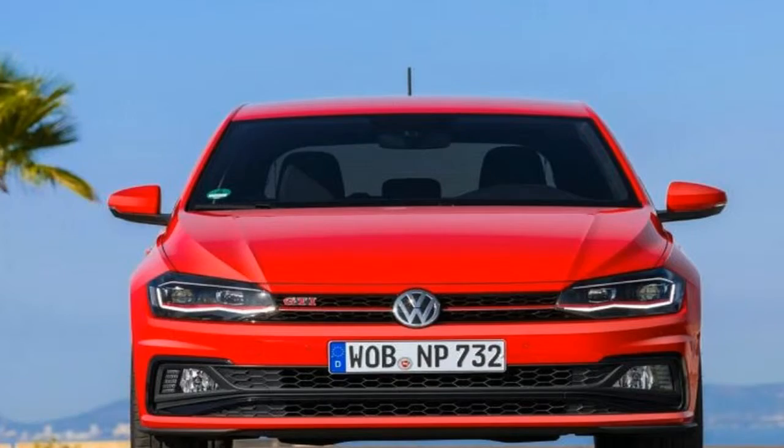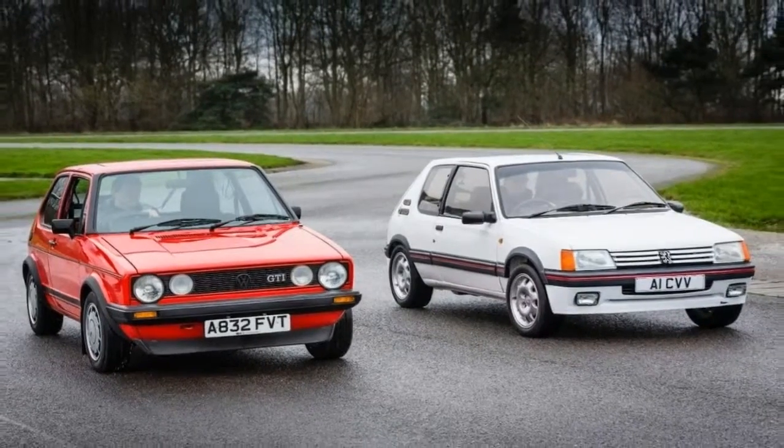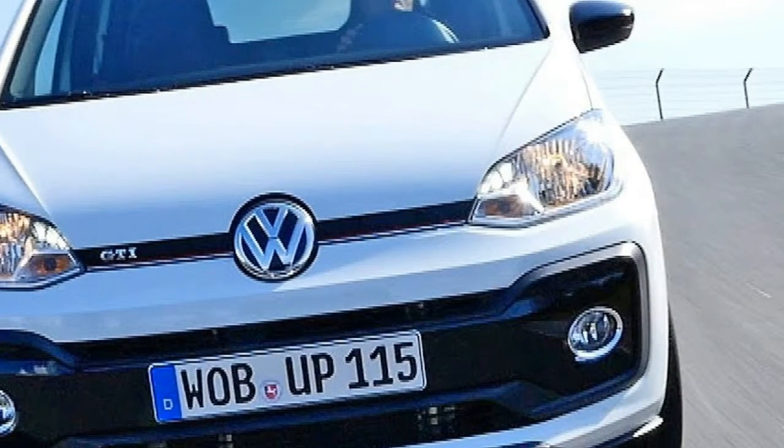Inside there are lots of visual tweaks too — Golf GTI-style tartan cloth seats, a red and black gear knob, red stitching on the steering wheel, and even red mood lighting across the dashboard remind you that you're in the fastest UP ever.